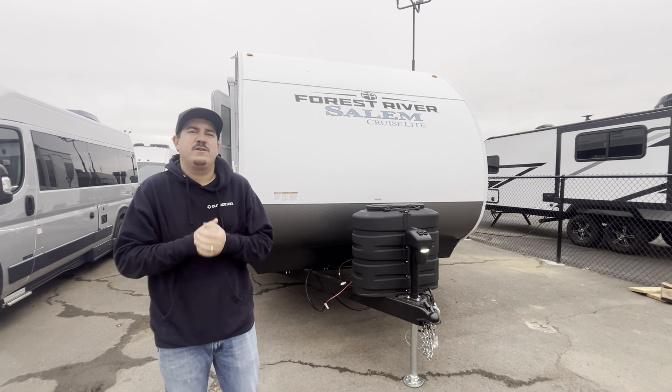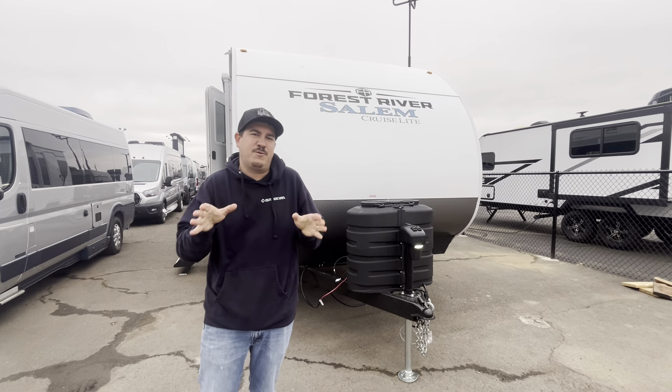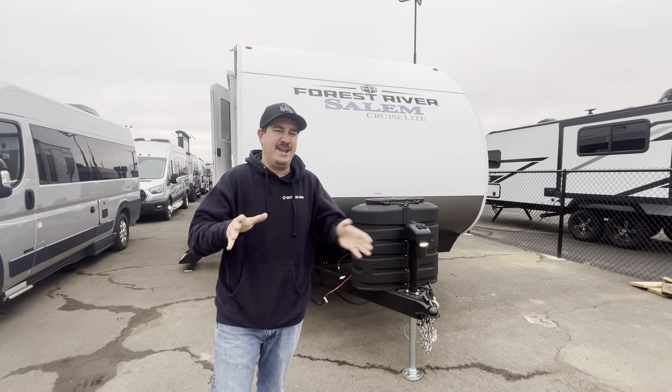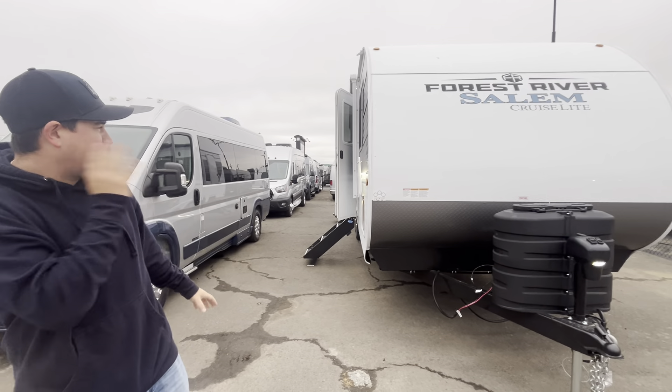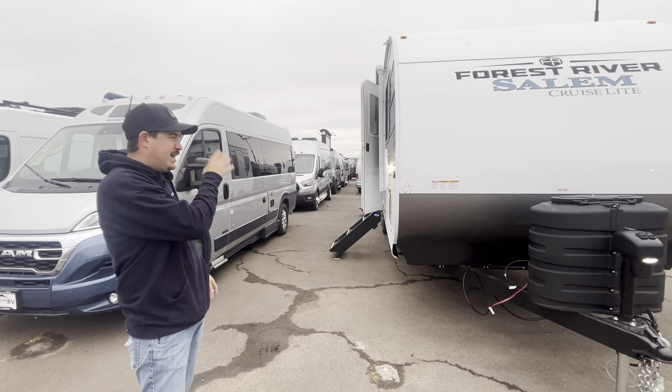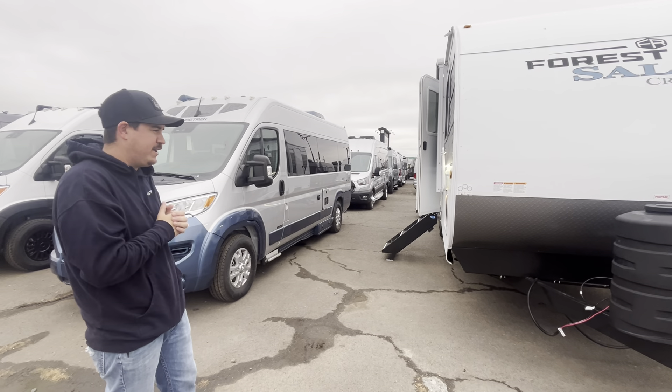Hello everyone, Colby Elmore here from John Starby, Medford, Oregon. I want to tell you a little bit about one of our new lines of inventory we just got in. I'm absolutely excited about this. This is a Forest River Salem Cruise Light 263 VHXL. Let me walk you through a bunch of features on this family coach right here.